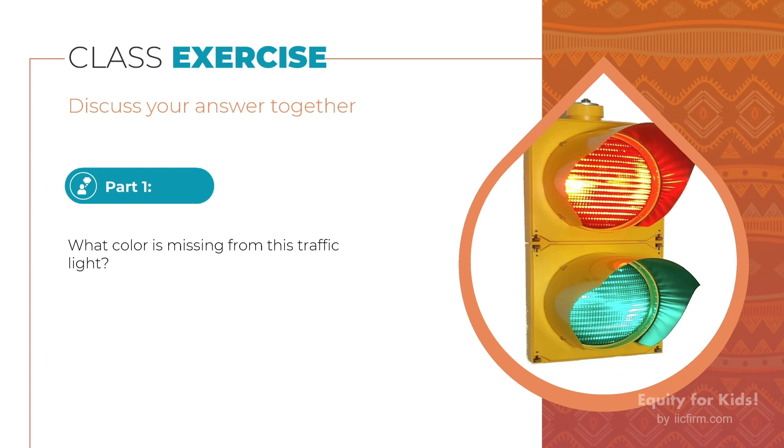Let's ask another question. Does anybody know what color is missing from this traffic light? Let's take another 30 seconds and go ahead and share your answers with the class.